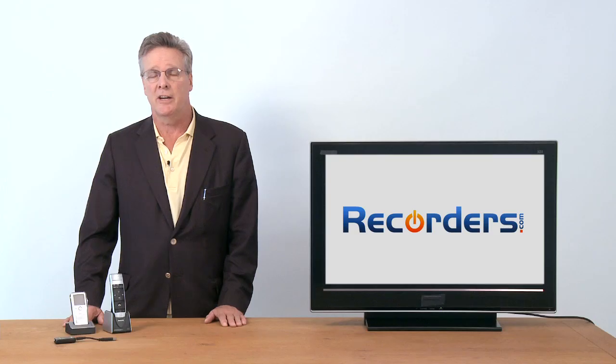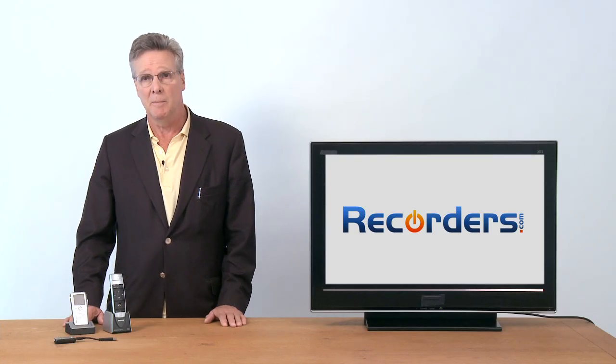I use it all the time in my daily life for dictating documents, sending emails, and doing web searches. At Recorders.com, we're passionate about Dragon and we're passionate about speech technology. We understand how this technology works. We can install it for you, configure it for you, and we can train you how to use it, and we'll support you after the sale. We have the best warranties in the business, and we won't sell it to you unless we're convinced that it will help you solve your business problems. That's why you should buy from Recorders.com.